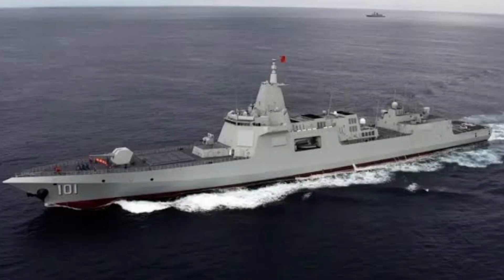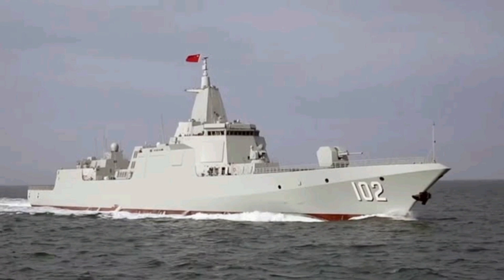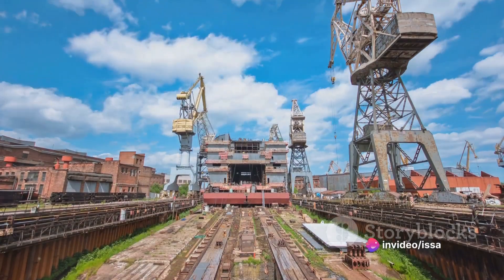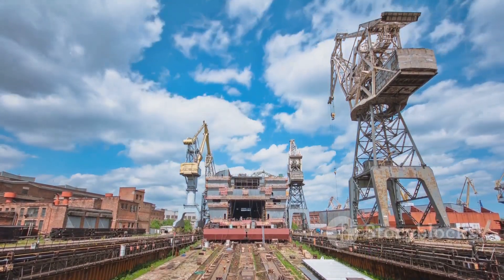The Type 055 destroyer is the result of more than two decades of relentless research, development, and refinement. Construction of these leviathans is a marvel in itself. Built at the Jiangnan Shipyard on Changxing Island, each Type 055 destroyer takes approximately two years to construct. The shipyard hums with activity as the construction of these destroyers moves at a rapid pace.